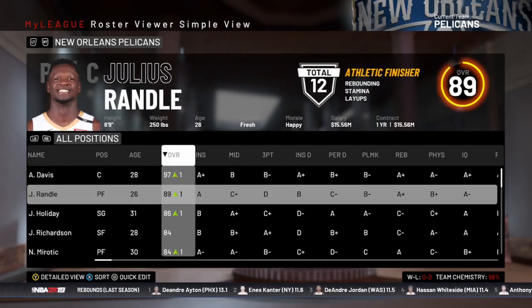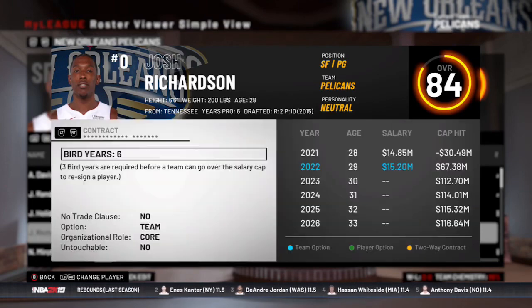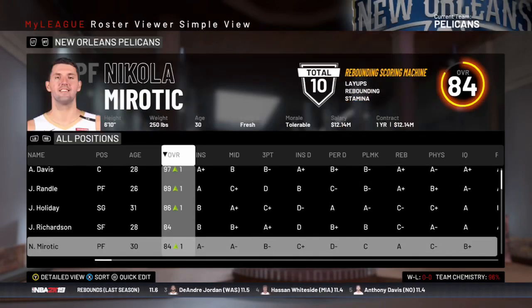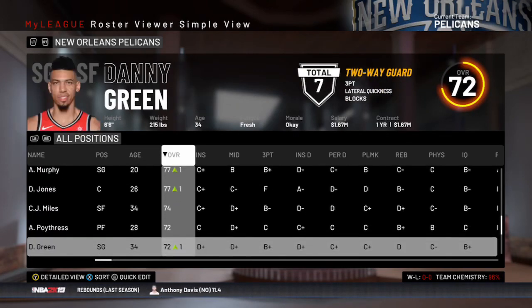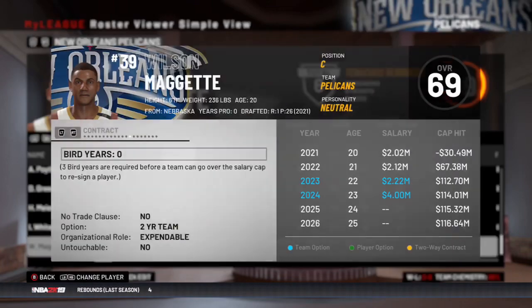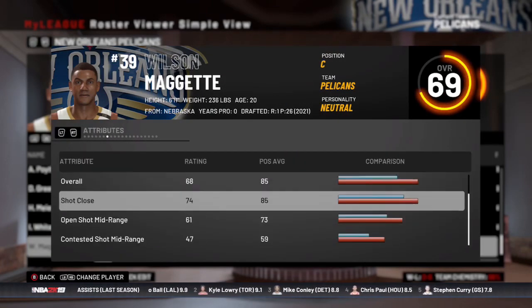So after the offseason, this is what we did. We did re-sign Josh Richardson to a pretty good deal — a two-year deal with the team option. And Mirotic, $12 million for one year. Pretty much all these guys we're going to have to either let go or re-sign next year. But they are getting up there in age — they're all approaching 30.